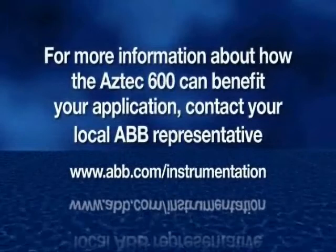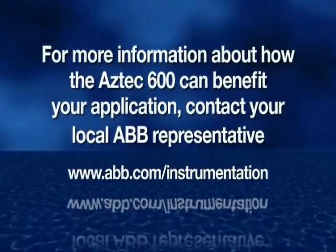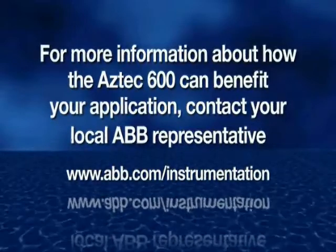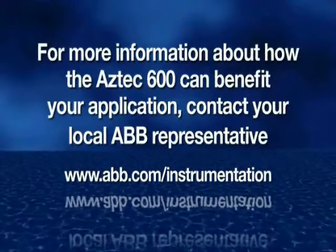For more information about how the Aztec 600 can benefit your application, contact your local ABB representative.